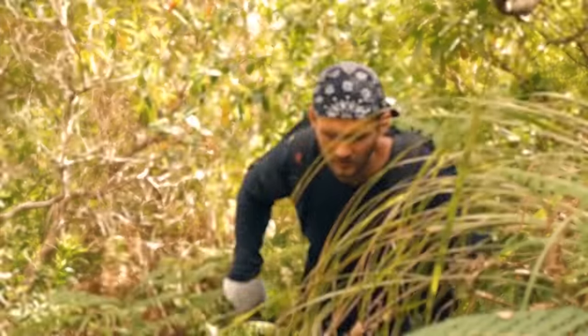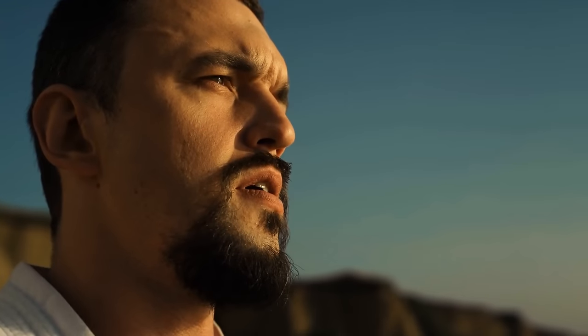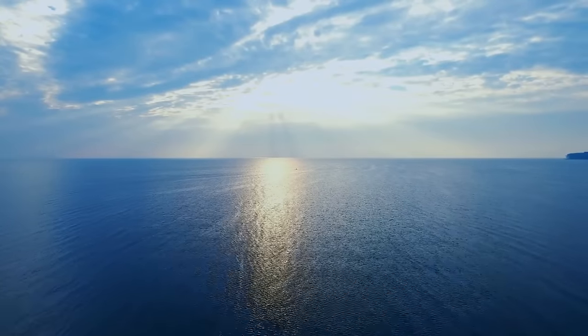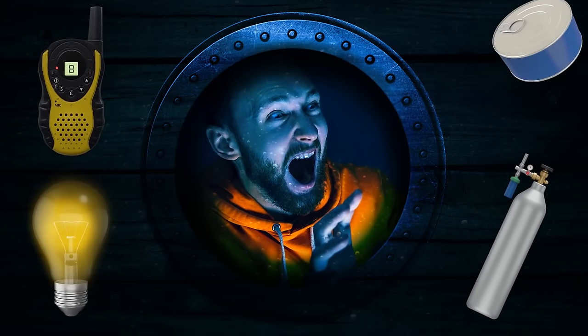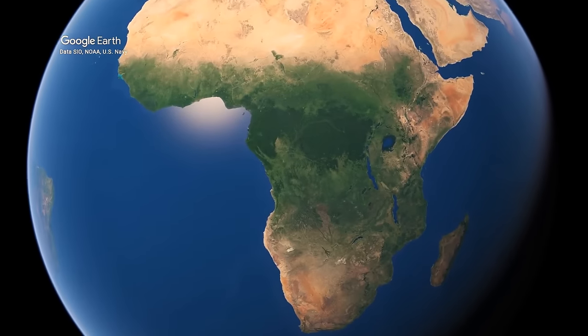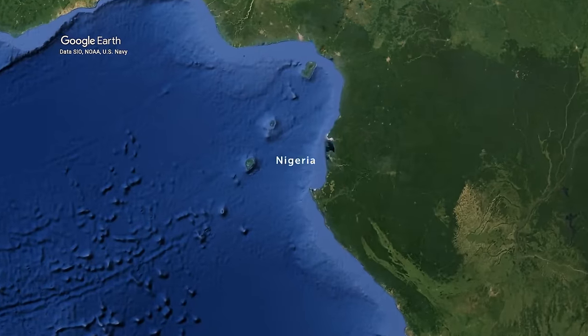We've heard stories about people surviving in the desert, the Amazon forest, and uninhabited islands for weeks, showing how tough and resilient people can be. But one story can really amaze you: a guy who spent three days inside a sunken ship at the bottom of the Atlantic Ocean without oxygen tanks, electricity, communications, or food — and survived. It all happened in 2013 on a tugboat moving through the Atlantic waters along the coast of Nigeria.